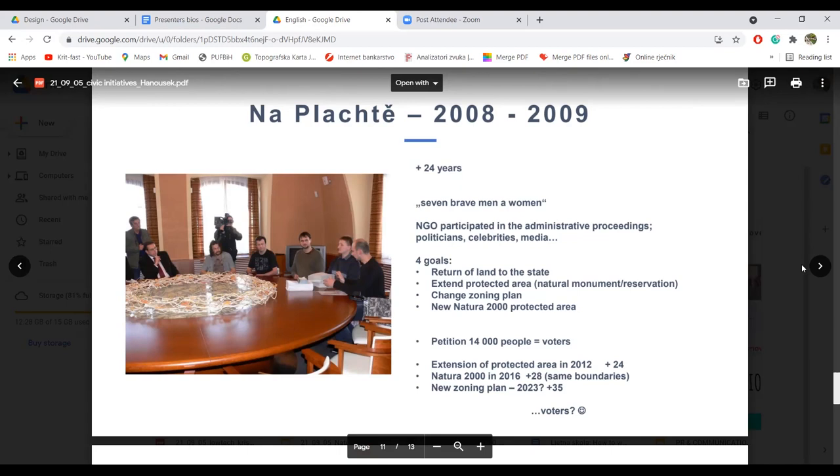Our team had four goals: return of land to the state, extend the protected area, change the zoning plan, and establish a new Natura 2000 protected area. Naš tim je imao četiri cilja: povratak zemlje državi, proširiti zaštićeno područje, promijeniti prostorni plan, i novo područje u skladu sa Naturom 2000. And we made a big petition — in six months there were more than 14,000 signatures. Za šest mjeseci prikupili smo više od 14.000 potpisa.